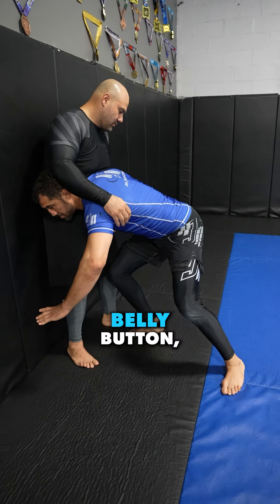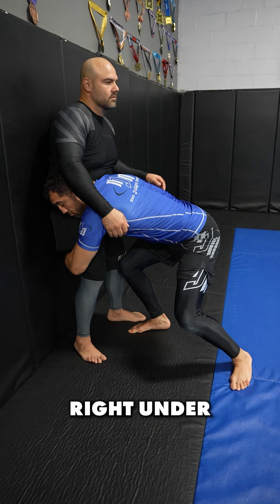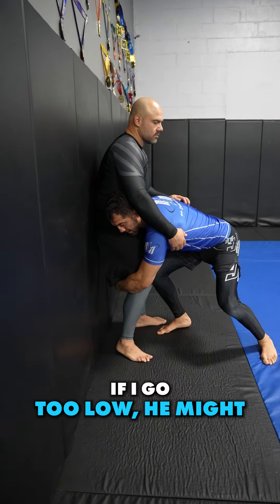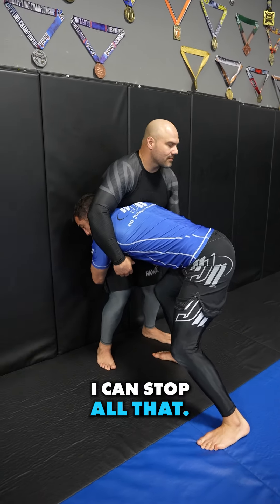I bring my shoulder into his belly button and my hands connect in an S grip right under his butt cheeks. If I go too low he might split his legs open and break my grip, so I go right under his butt — and then I can stop all that. Next step.